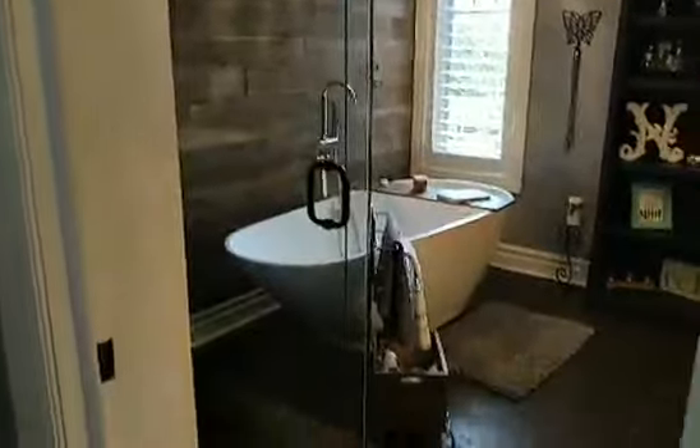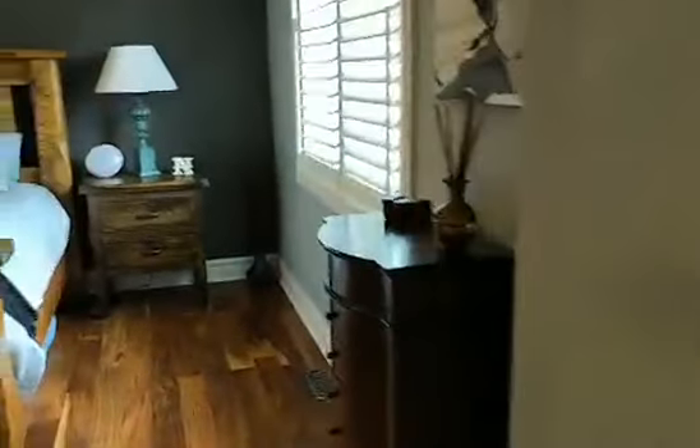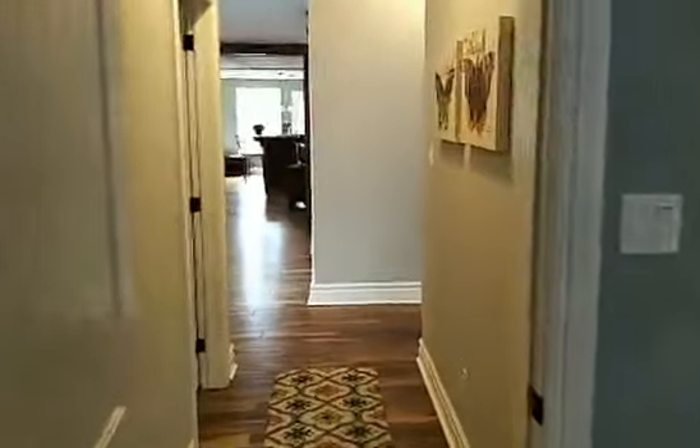Here's the en suite — a standalone tub, which is very on-trend right now, and a gorgeous separate shower. The floors in here are lovely. Double his-and-hers vanity with quartz countertops, and there are California shutters. Custom inlays in the shower — they haven't missed any details.